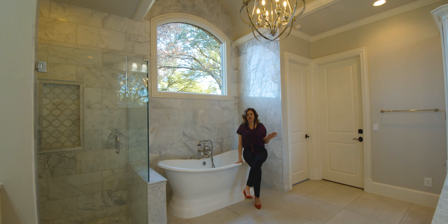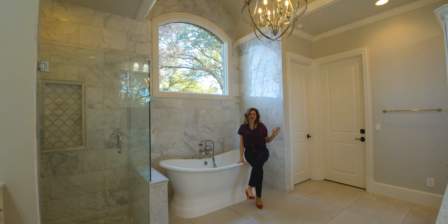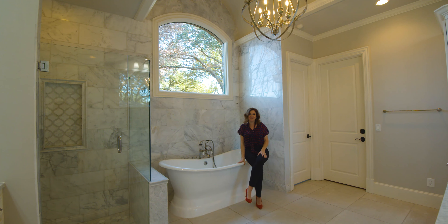Tucked into the back of the home, the master retreat offers complete privacy and a completely updated master bathroom with a pedestal tub and a wall of Carrera tile. The luxury will rival even the finest boutique hotel.